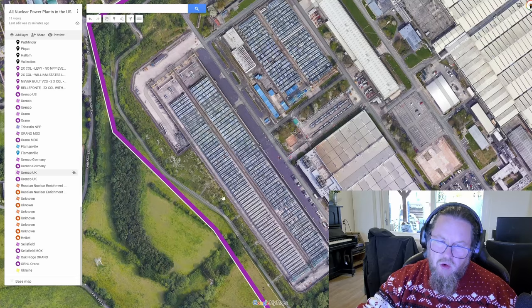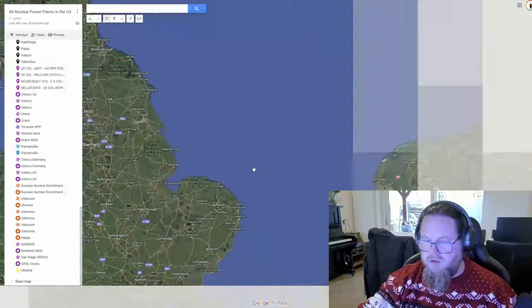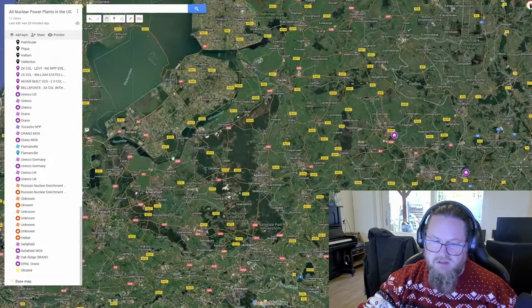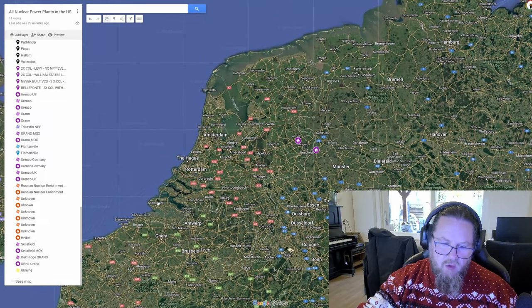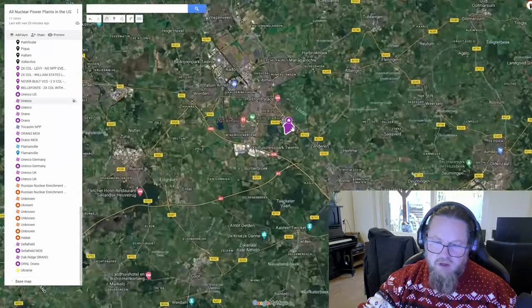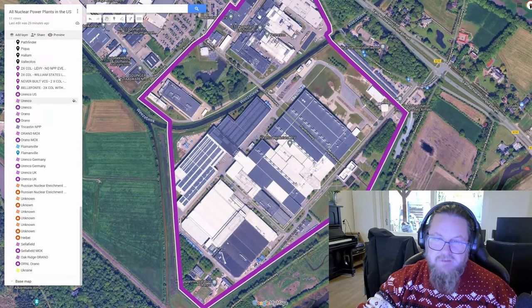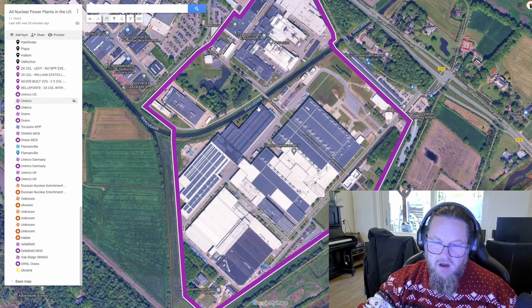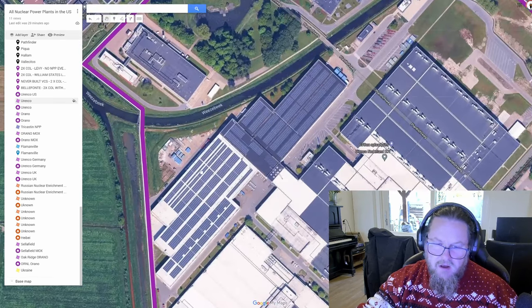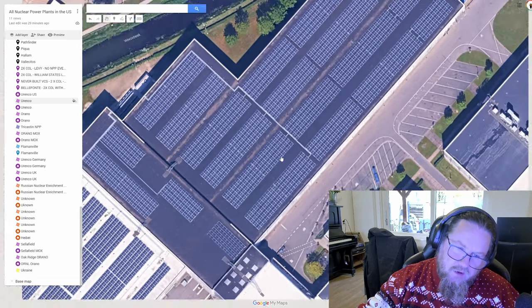Moving on to the Netherlands — here in Almelo, this is my country, I live in the Netherlands. We have a small pressurized water reactor near Borssele, and here in Almelo is the Dutch uranium enrichment facility. I know they are currently expanding — I believe this building over here has been realized recently. How cute, they even included solar panels.